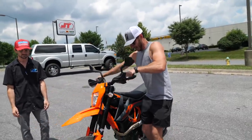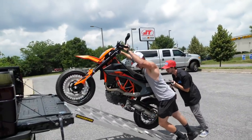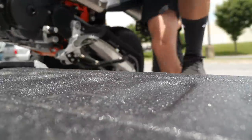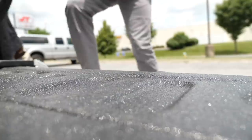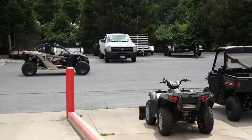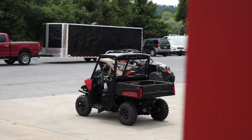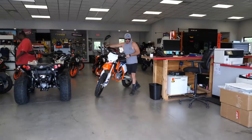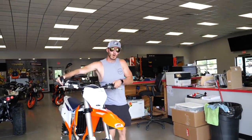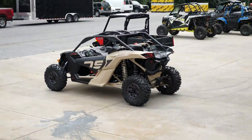All right, you guys ready to tackle this thing here? Yeah. All right Jake, come on up — one, two, three. Down, boys. We should totally get one of these. Look at the color scheme on that thing — that's actually sick. Is that a turbo too? It sounded like it. It's got a turbo.